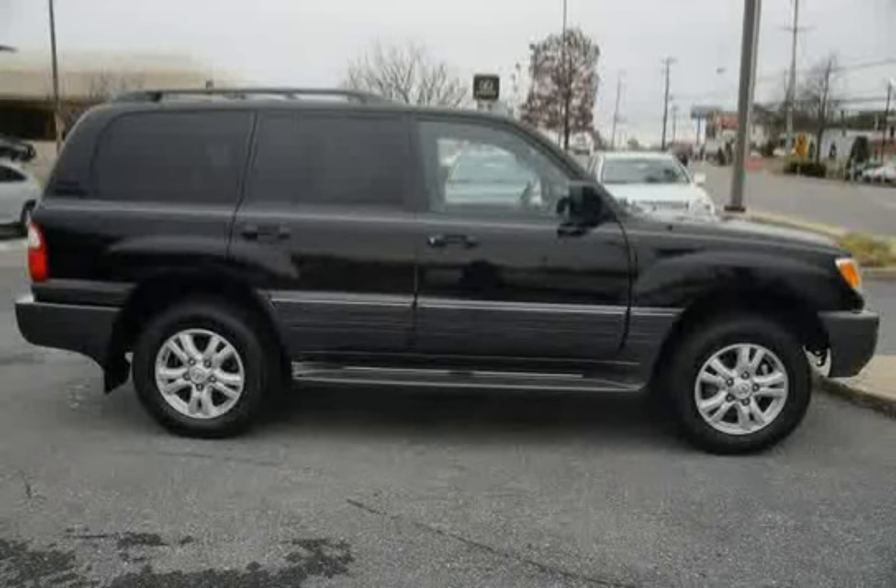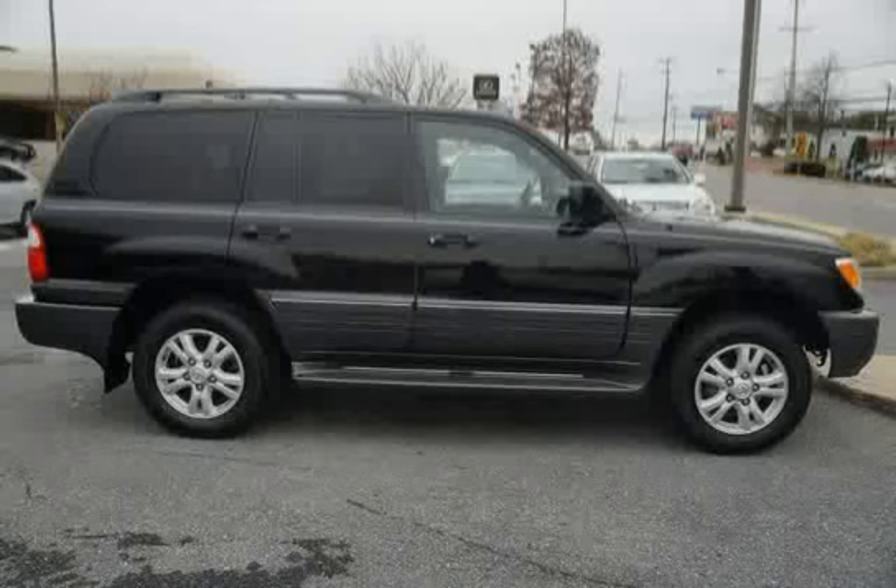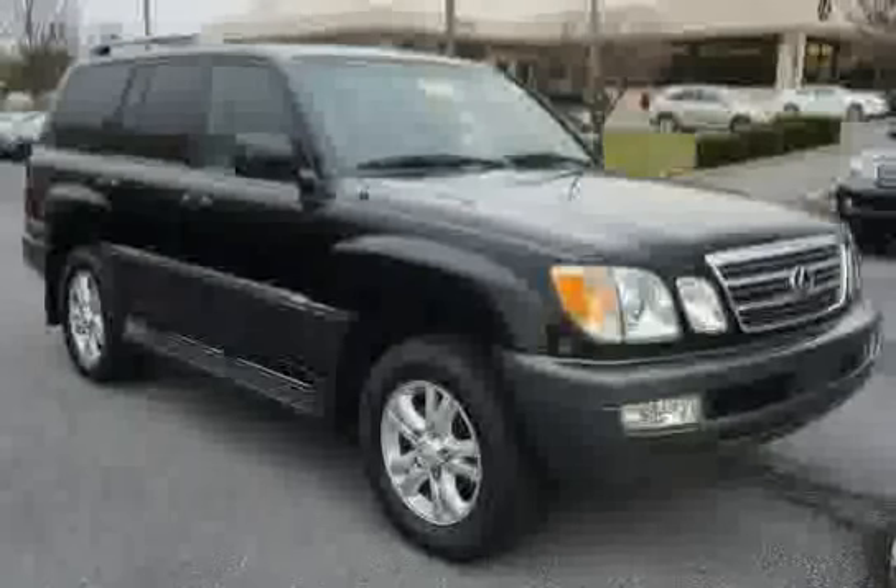A low mileage of 61,856 miles makes this LX470 an easy choice for you.